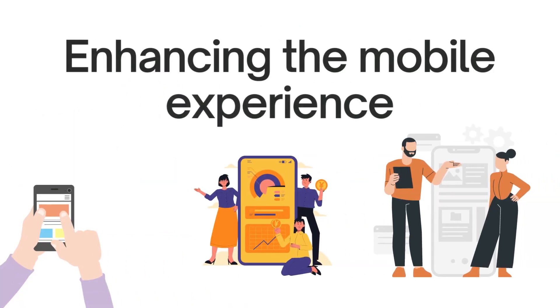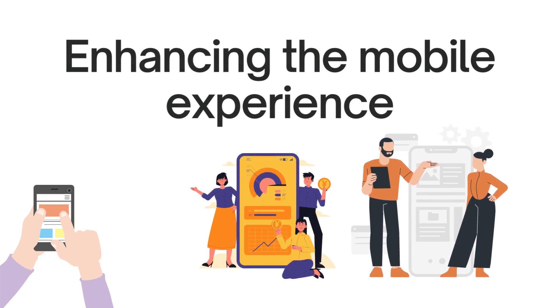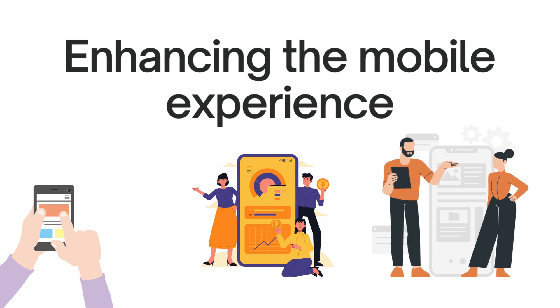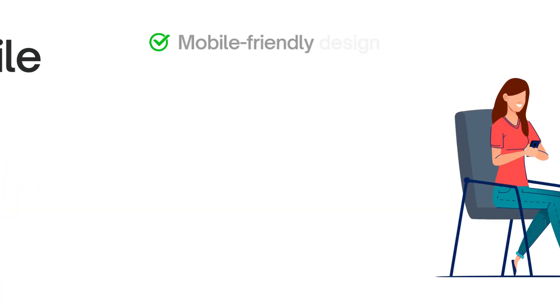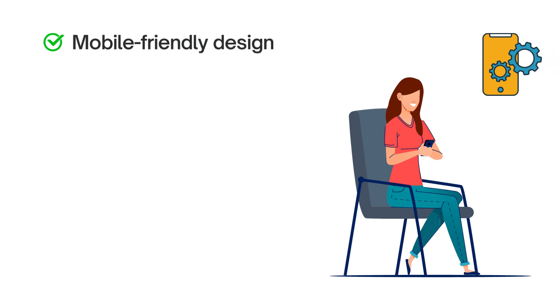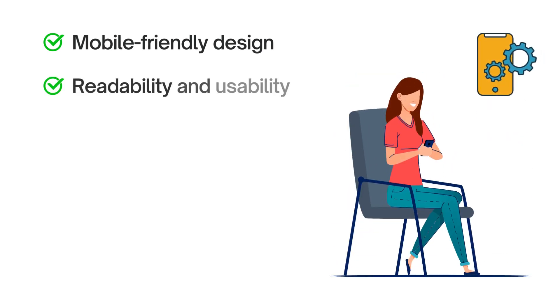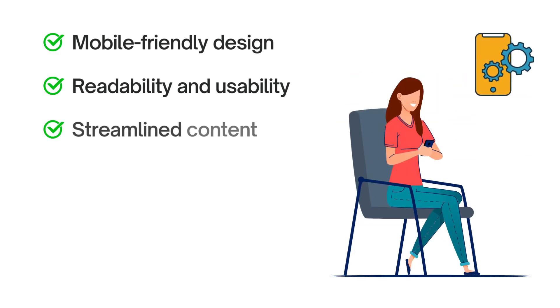Moving on, let's talk about enhancing the mobile experience. In today's mobile-driven world, optimizing your coaching website for mobile devices is essential. Ensure your website seamlessly adapts to different screen sizes by embracing responsive design. For readability and usability, use clear and concise fonts for easy reading on smaller screens, keep paragraphs short, and increase button and link sizes for effortless navigation. Streamline your content for mobile users by breaking it into bite-sized chunks, using bullet points, subheadings, and concise sentences for easy digestion on the go.